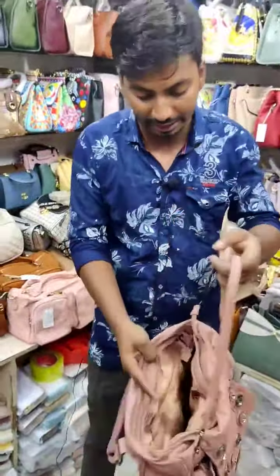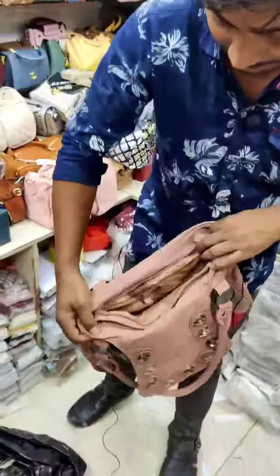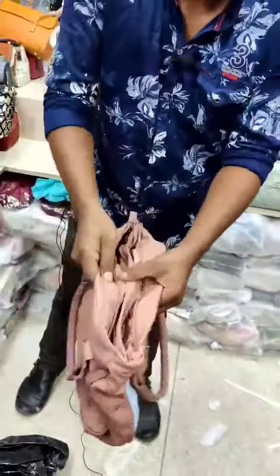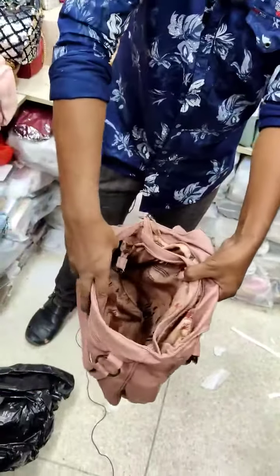This is a dual compartment. This is a drill compartment. This is a huge spacer bag.